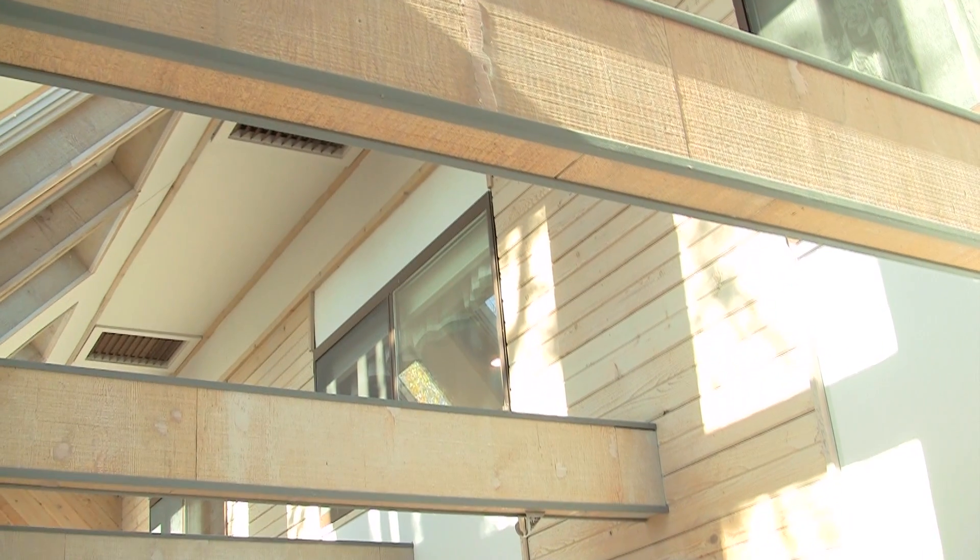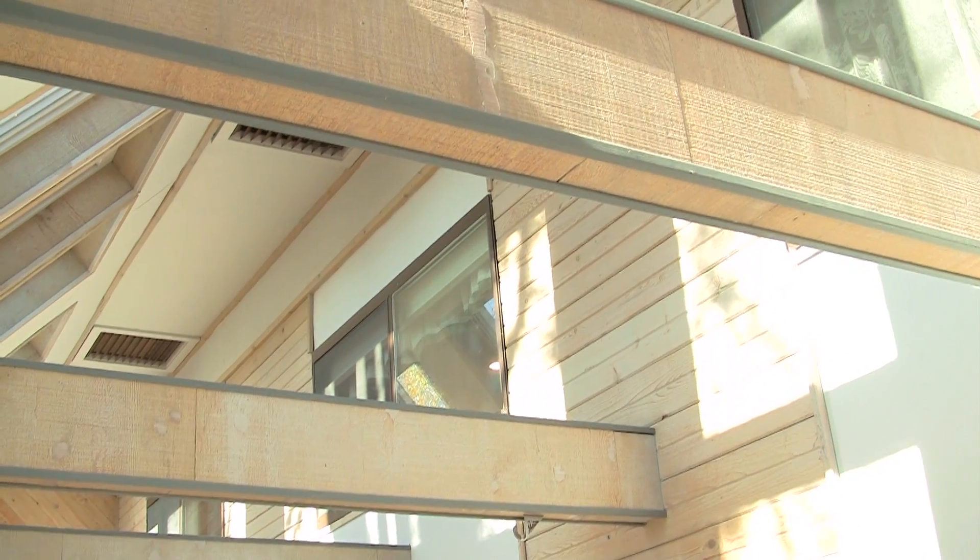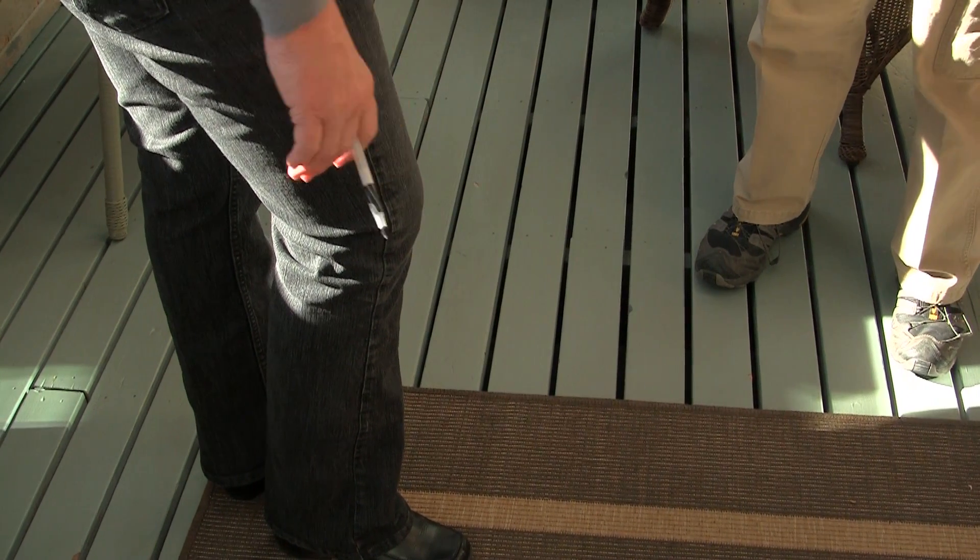Solar energy rises into the attic, falls down the north wall, and comes through the crawl space and back up into this room.